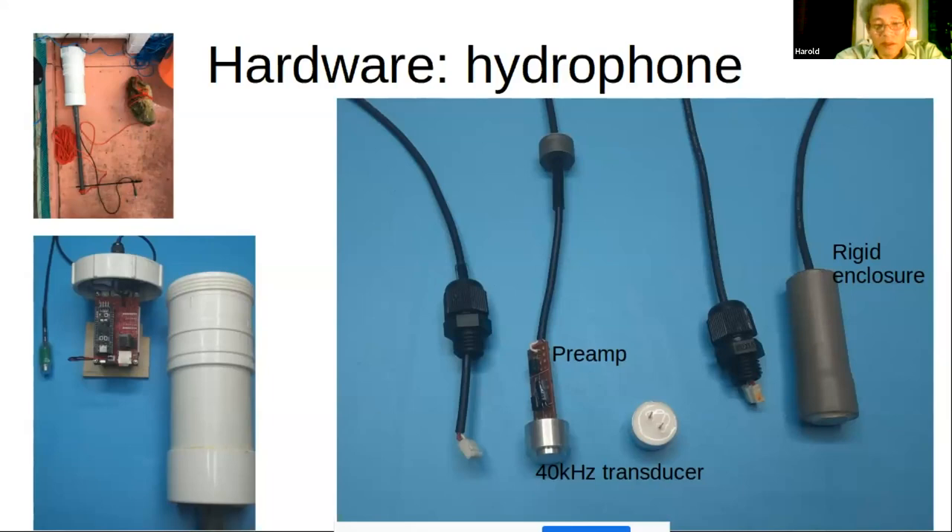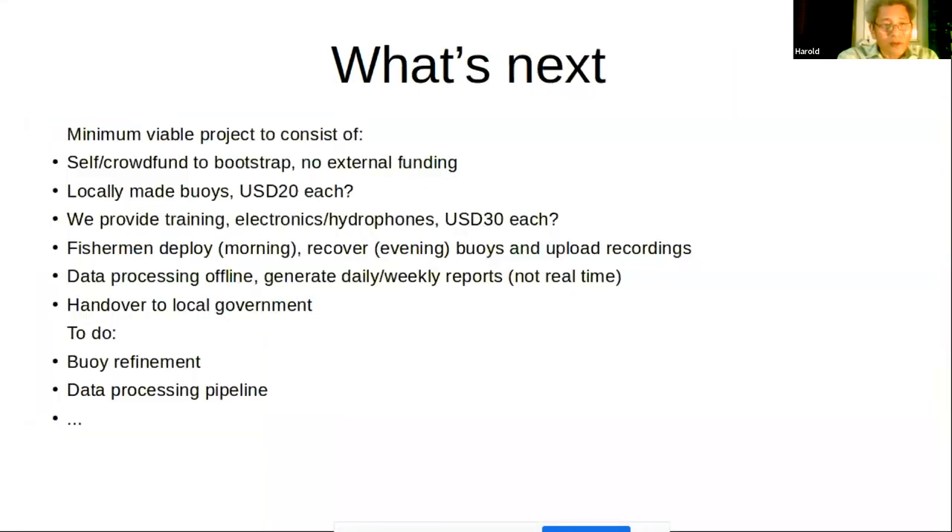On the lower right you can see the transducer in a rigid PVC pipe enclosure, which I found to be a good watertight system. On the left you can see the original hydrophones used for the trial — the preamp and transducer wrapped in heat shrink tubing. That works, but it doesn't look like it will survive long-term, so I'm moving to the rigid enclosure.